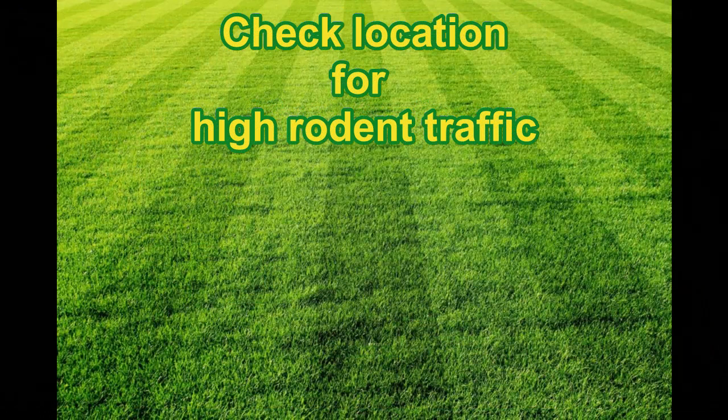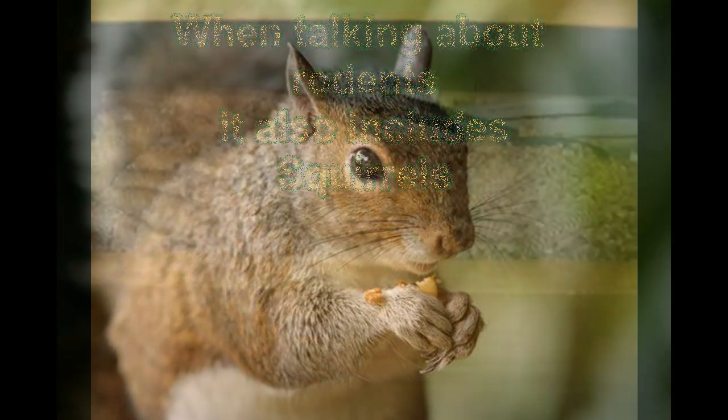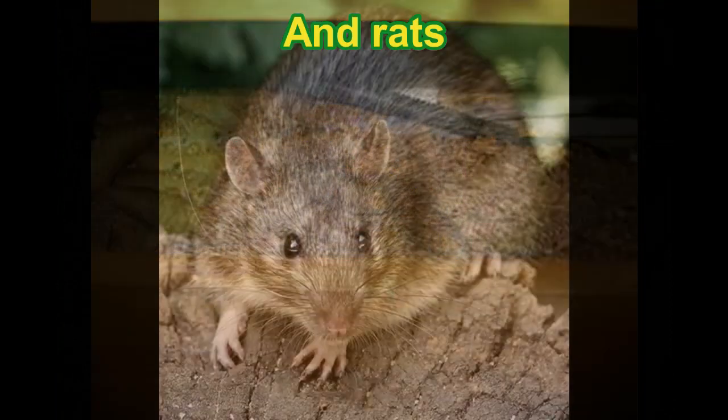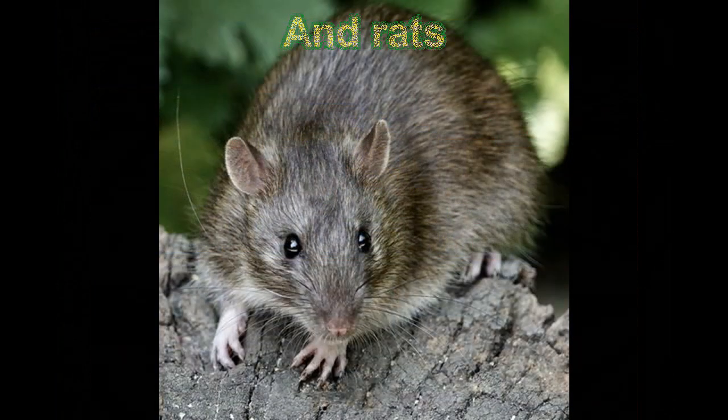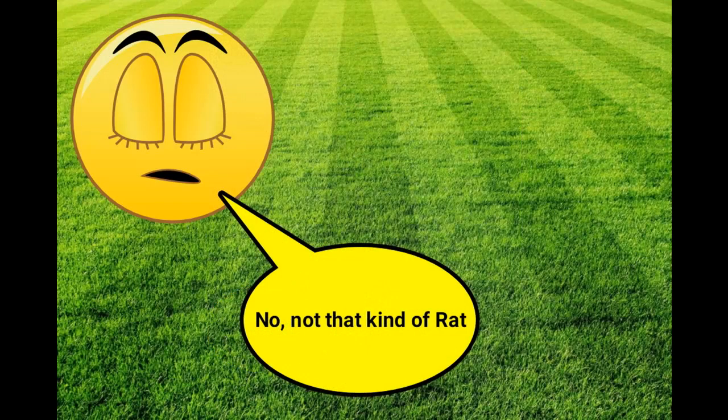We also need to look at the source of the issue, which is the location of your campground or storage facility. If that area is known to have a lot of rodents, you might not want to park there. When talking about rodents, we also want to include squirrels — they can cause a nuisance by storing food inside your RV — and of course rats as well.